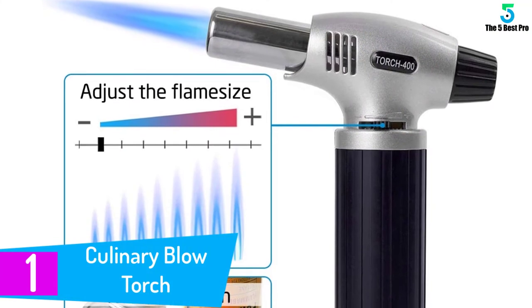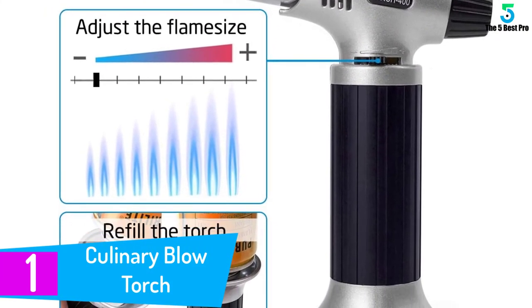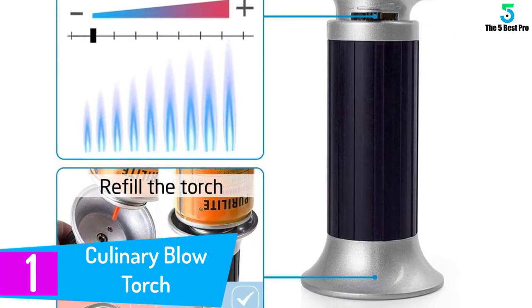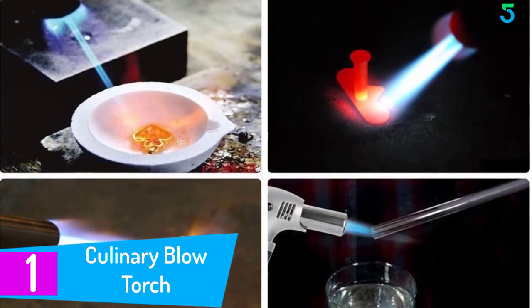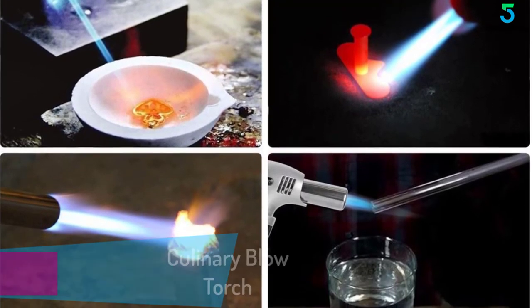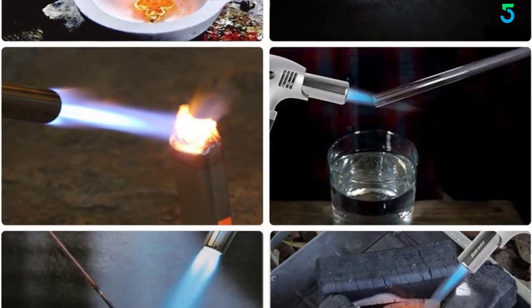At number 1: Culinary Blow Torch, Tintec Chef Cooking Torch Lighter. The Tintec is another top torch lighter suitable for professional use at home or workplace. Featuring a lightweight structure, it is made from aluminum shell. Also, the body is encased with a sturdy ABS plastic handle and a muzzle.